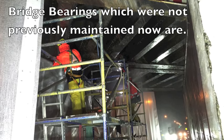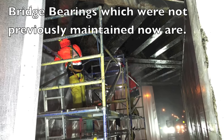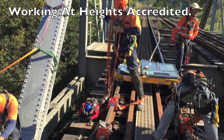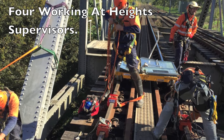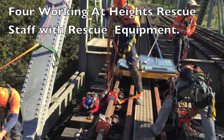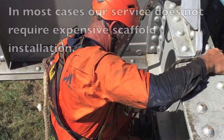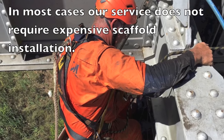Bridge bearings which were not previously maintained now are. Action Corrosion staff are working at heights accredited. We have four working at heights supervisors within the teams and four working at heights rescue staff with rescue equipment. This means that in most cases our service does not require expensive scaffold installation.